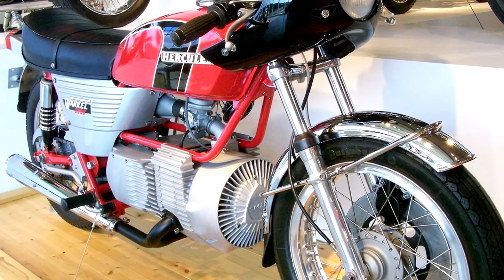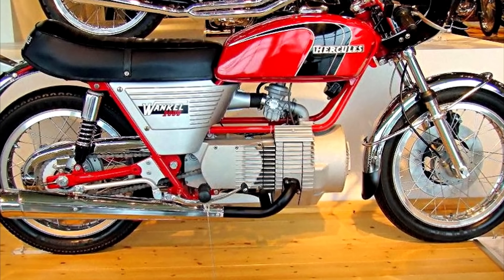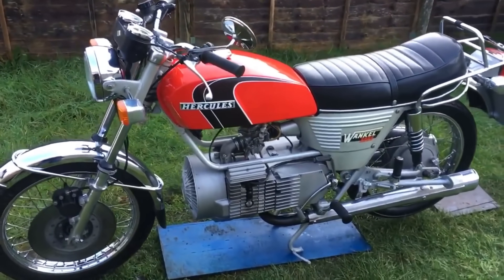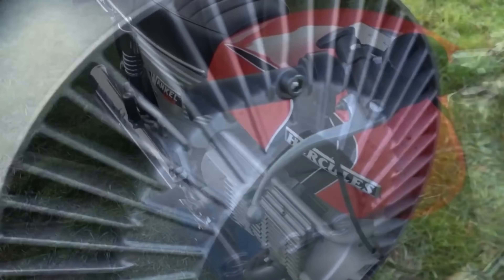Wankel engines were first mass-produced for motorcycles in 1974 for the Hercules Street model. This model had an air-cooled engine with a single rotor, which had previously been used in snowmobiles. In production, the engine used a BMW gearbox with a five-speed transmission and chain drive.